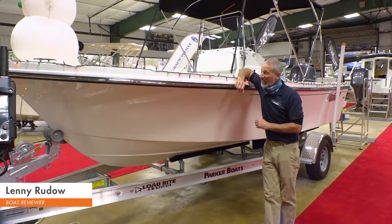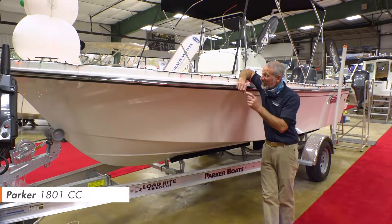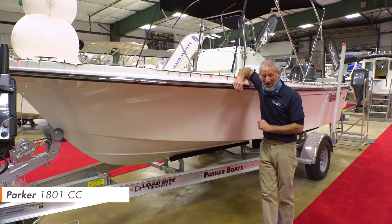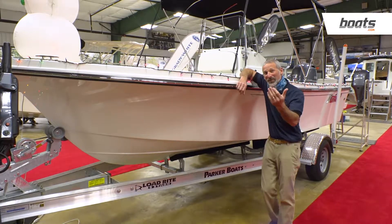Hey there folks, Lenny Rudeau here. As you can tell, it's holiday season. I'm really glad that this Parker 1801 has not yet been sold, because that gives us the chance to take a quick look at it. Come on, let's take a peek.